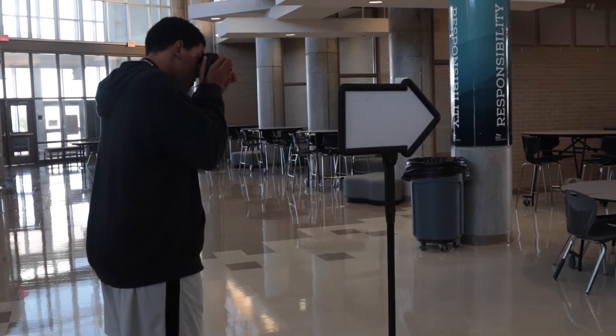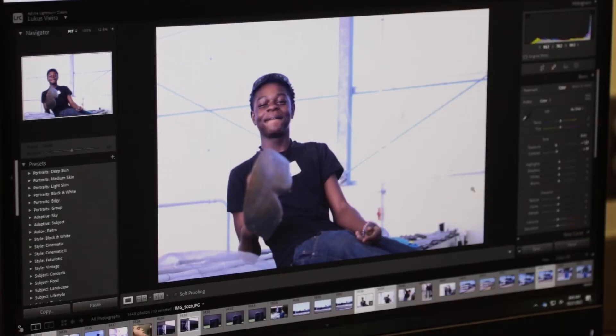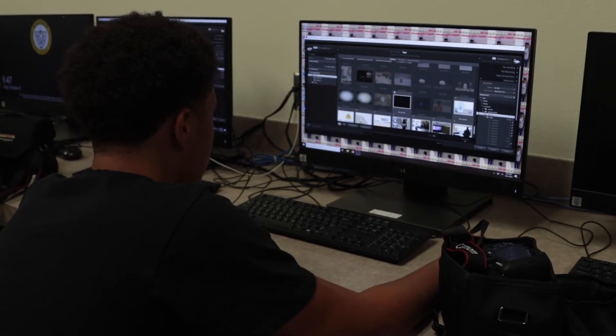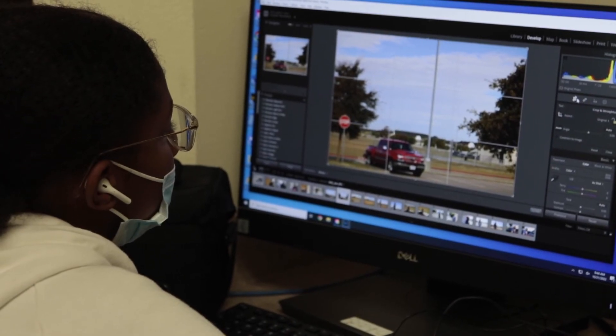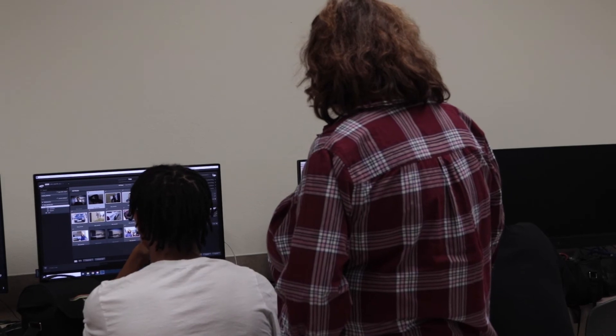What inspired me to become a teacher was that I had been in the business field before. Prior to coming into education, I spent probably a good 15 years working in marketing, and I got tired of working in the business field and dealing with all that. Since I had experience in graphic design previously, it was kind of an easy transition to move into actually teaching students some of the things I've learned, and hopefully inspire them to go on and do that field as well.